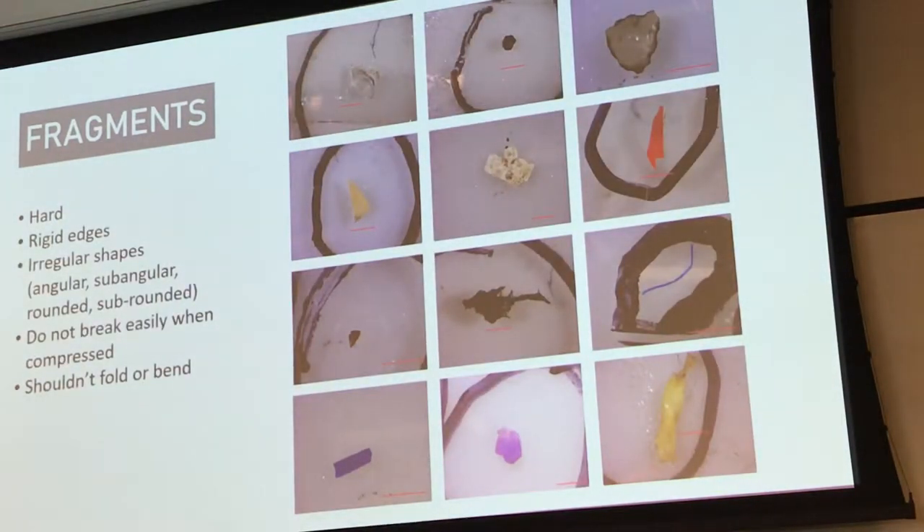Fragments are the most varied morphology category. In general, fragments are hard with rigid edges — they don't break easily when compressed, and they tend not to bend or fold. Fragments can come in a multitude of shapes, from angular to rounded, as you can see in the photographs. It's important to note that some fragments, particularly in the large size categories, might first appear to be fibres. If you touch it and it doesn't bend or fold — it's hard and rigid — then categorize it as a fragment.